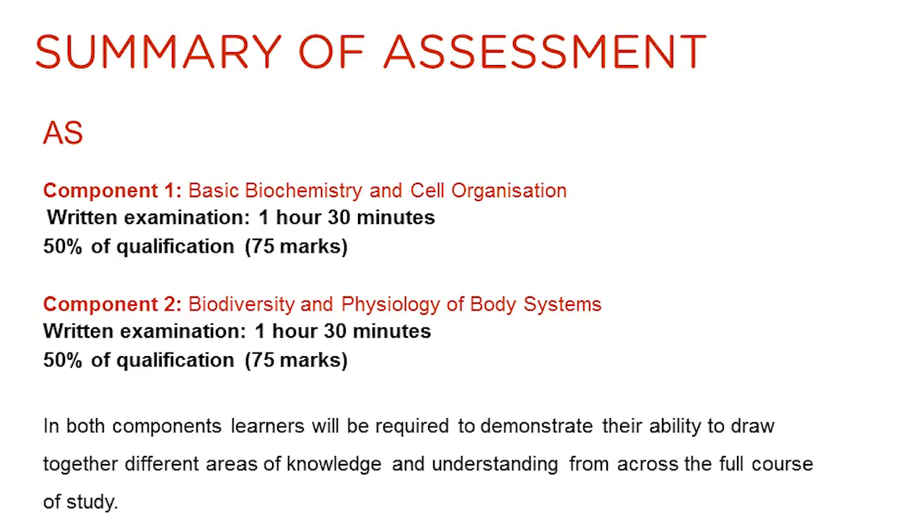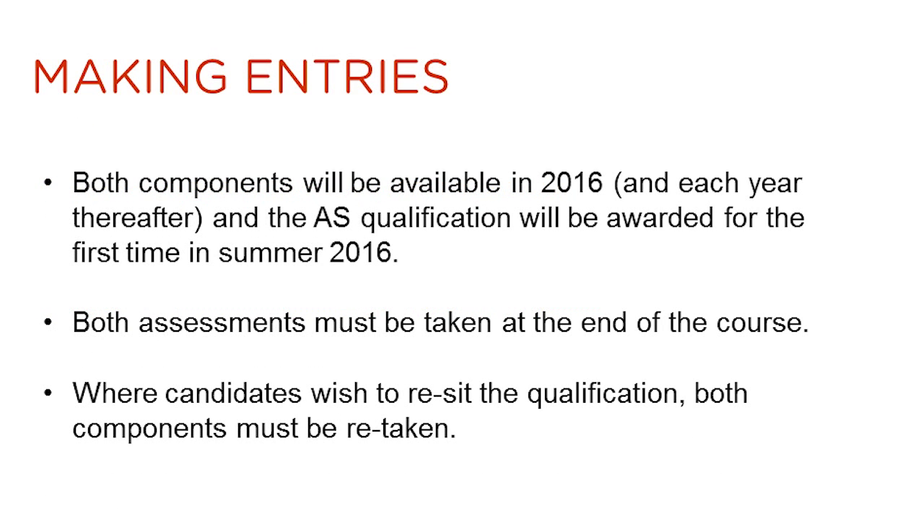There are two components in the new EDUCAS AS biology qualification. They are both written examinations and each contribute 50% to the qualification. In both components, learners will be required to demonstrate their ability to draw together different areas of knowledge and understanding from across the full course of study. Both components will be available for the first time in summer 2016, and the AS qualification will be awarded for the first time in summer 2016. This is a linear qualification, so both units must be taken at the end of the course. If candidates wish to re-sit the qualification, both components will have to be re-taken.